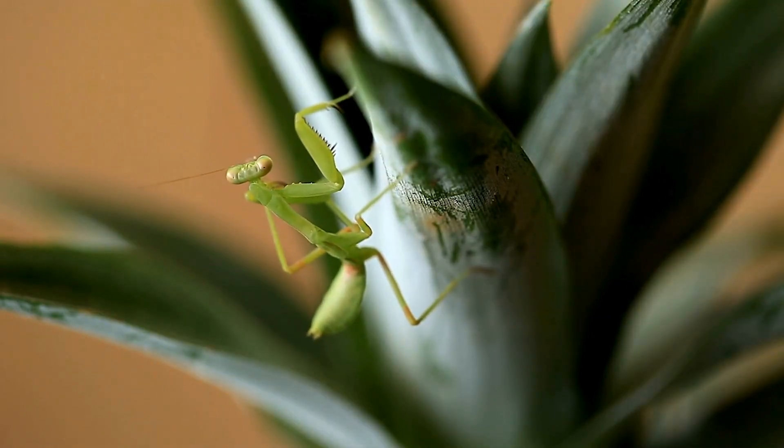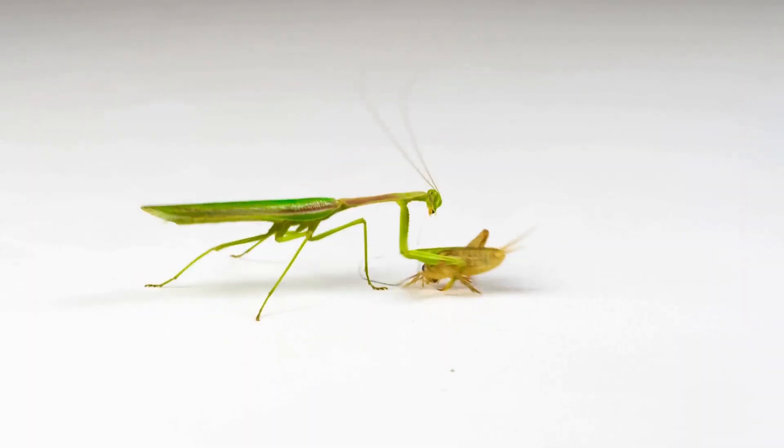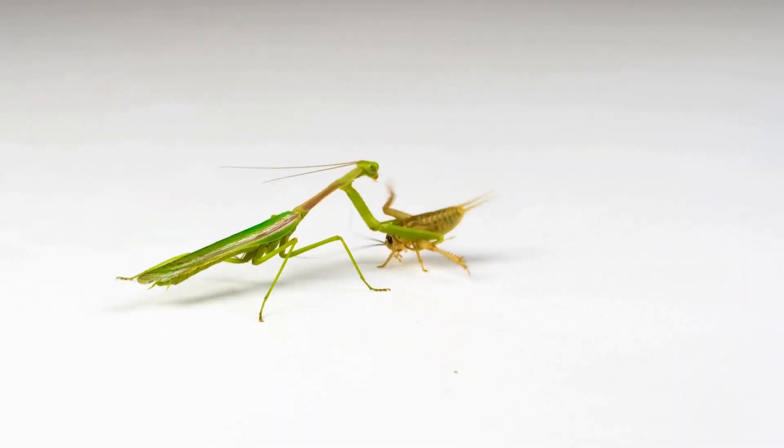Mantids are known to sway back and forth to mimic plants moving in a breeze while waiting. When a prey item comes by, they shoot part of their raptorial legs forward. The grasping response of the mantid is so incredibly fast that targeted prey rarely escapes.